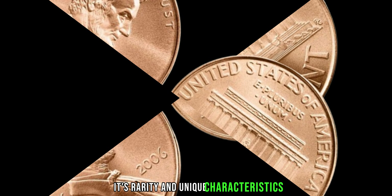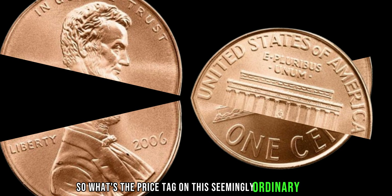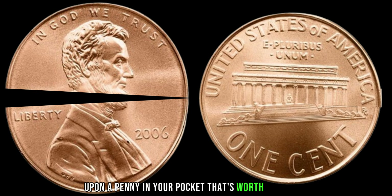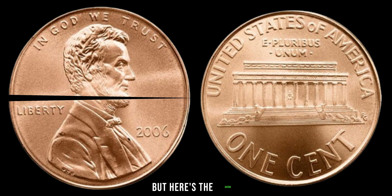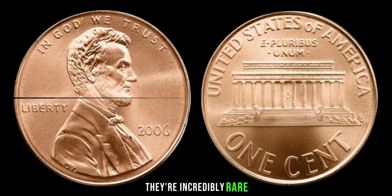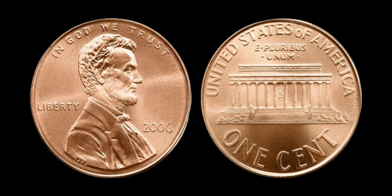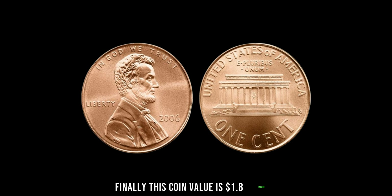Its rarity and unique characteristics make it highly sought after in the numismatic community. Some experts estimate its value to be upwards of a million dollars. Can you imagine stumbling upon a penny in your pocket that's worth a fortune? Finding one of these million-dollar pennies is like finding a needle in a haystack — they're incredibly rare, and most people wouldn't even know they have one in their possession. So next time you come across a penny, take a closer look. You might just be holding a piece of history worth millions. This coin's value is $1.8 million.